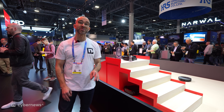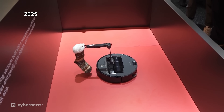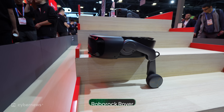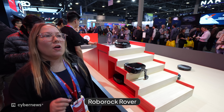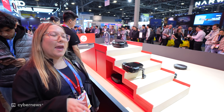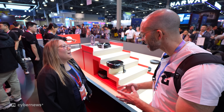Last year, Roborock introduced the Saros Z70, which made a ton of waves because it was that little robot with the arm that could pick up socks. This year, they're introducing the Saros Rover — a robot with legs that can navigate stairs. There are other robot models from other brands that can climb stairs, but this is one that can actually clean as it goes.